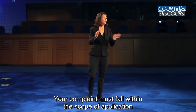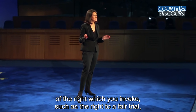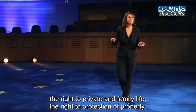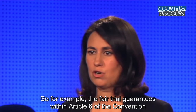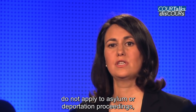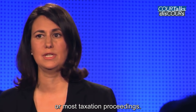Your complaint must fall within the scope of application of the right which you invoke, such as the right to a fair trial, the right to private and family life, or the right to the protection of property. For example, the fair trial guarantees within Article 6 of the Convention do not apply to asylum or deportation proceedings or most taxation proceedings.